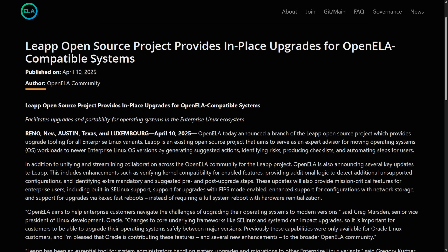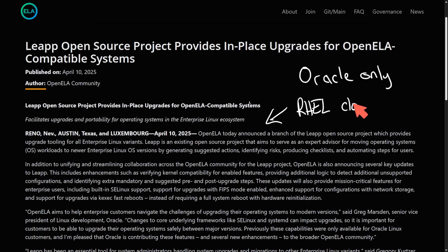Let's talk about a win for enterprise. OpenELA has expanded Leap for in-place upgrades across Enterprise Linux. This means there's now an official open-source upgrade tool that works across multiple Enterprise Linux variants, not just Red Hat. Previously, in-place upgrades were manual, risky, and vendor-locked. Now, using RHEL clones such as Rocky, Alma, and others can safely upgrade even in high-compliance environments. Leap automates and analyzes the complex processes of upgrading from one major version of Linux to another — for example, going from RHEL 7 to 8, or Rocky 8 to 9.